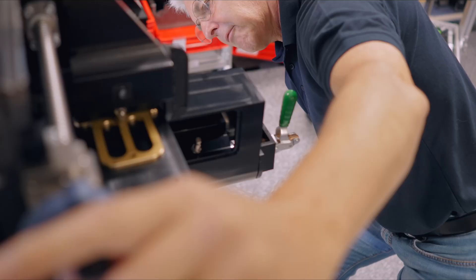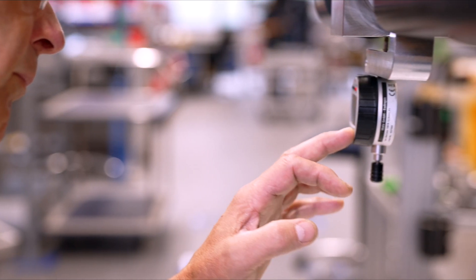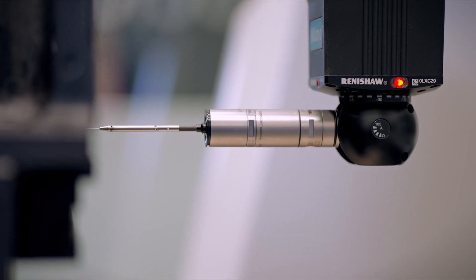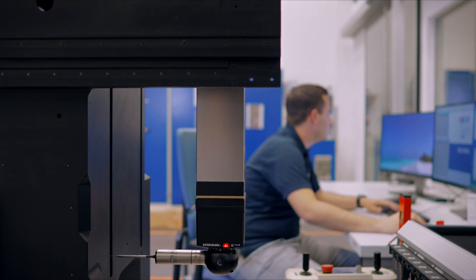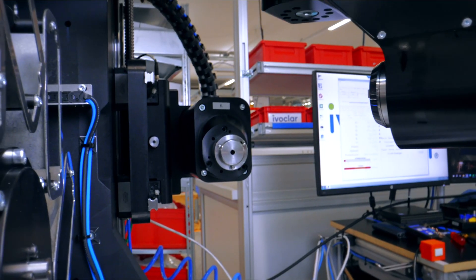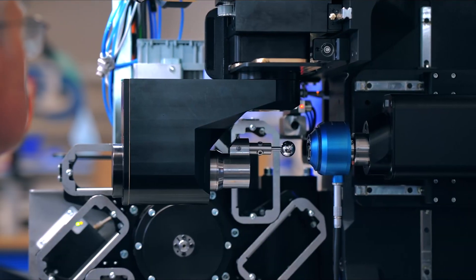During the assembly of the PROGRAMIL, our specially trained staff uses state-of-the-art 3D measuring technology to ensure every component is accurately measured and aligned in three dimensions, down to the micrometer level. This highly complex measurement process is unique in the dental industry and emphasizes the premium character of the PROGRAMIL PM7.